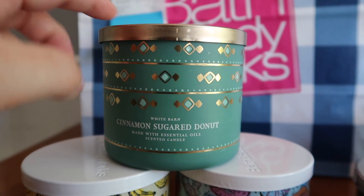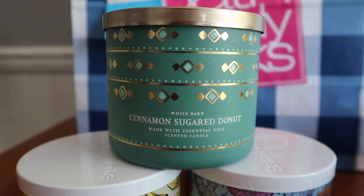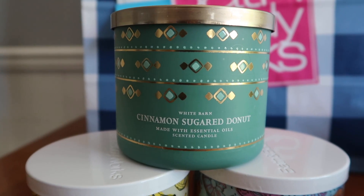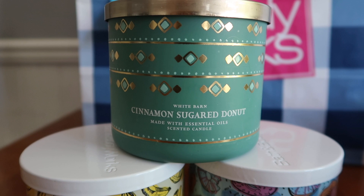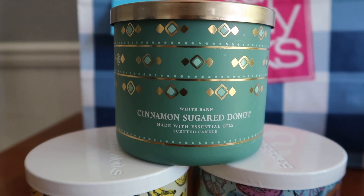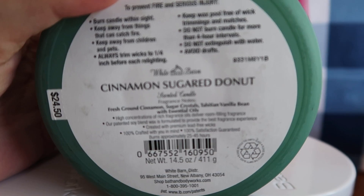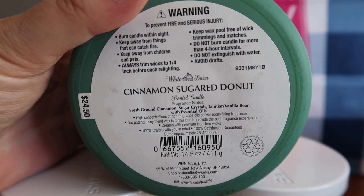Sorry, we have cats running around in the background. The first candle at $12.50 is the cinnamon sugar donut. I checked to see if it had been burned before — I've bought burned candles before and brought them home only to realize they were half used. I wondered if this was similar to the winter one from a previous year just in different packaging. I wanted to wait a couple of days before smelling it just in case someone else smelled it in the store. My husband really liked a donut candle from last winter, so I'm wondering if this might be the same one. The notes are fresh ground cinnamon, sugar crystals, Tahitian vanilla bean, and essential oils.